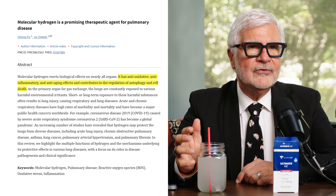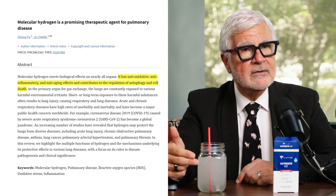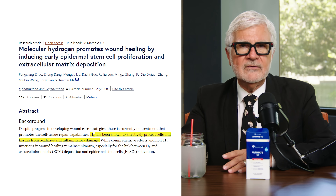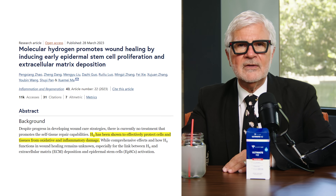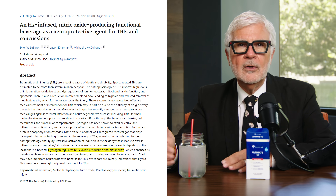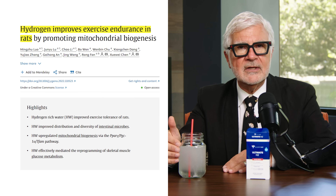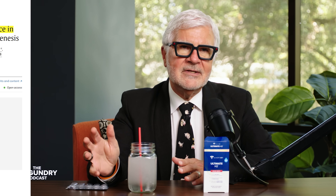Over 15,000 studies on the benefits of molecular hydrogen now exist. It supports energy production, mitochondrial function, and cellular repair. It activates the Nrf2 pathway — your body's built-in antioxidant defense system. It helps regulate nitric oxide and hydrogen sulfide, which support blood vessels and brain health. Animal studies show hydrogen gas improves exercise performance and speeds up recovery. Hydrogen isn't a stimulant — it helps restore balance when your body is under stress.